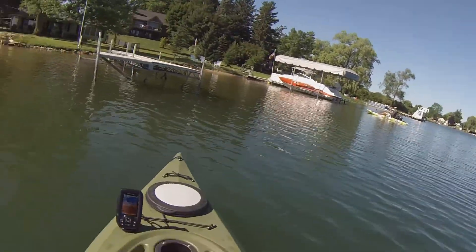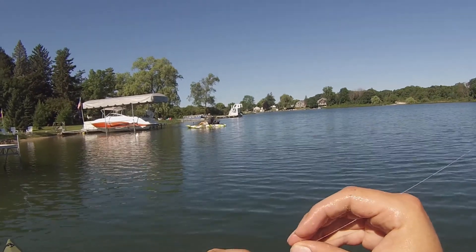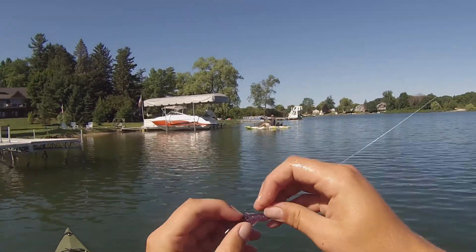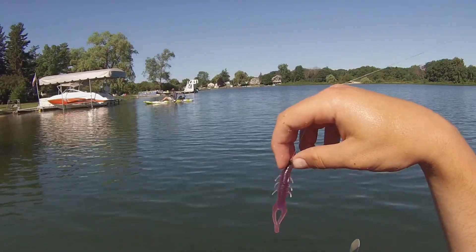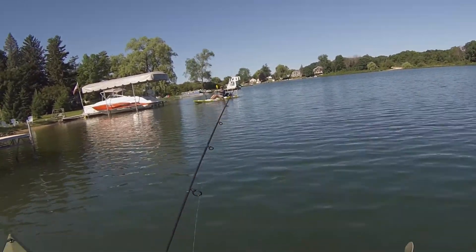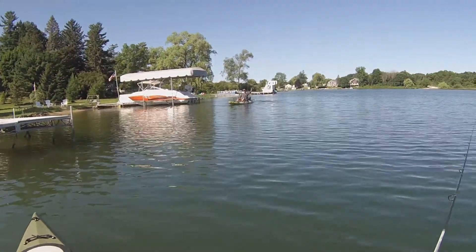So I haven't talked about it yet, but today we're throwing a Ned Rig. Worked well last time we were out here, but I switched it up to the TRD Hogs instead of just the regular TRD. Got the PB&J color there. See if that'll work — it's been working pretty well so far.